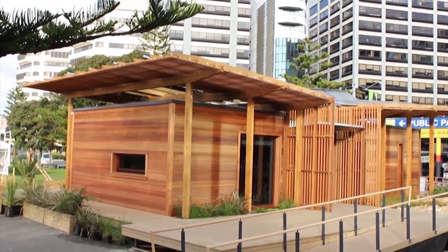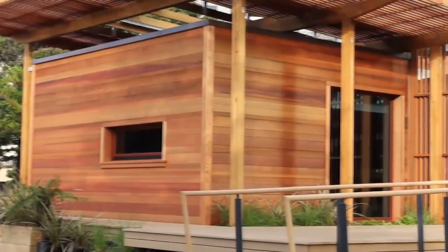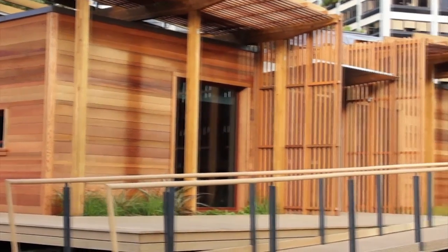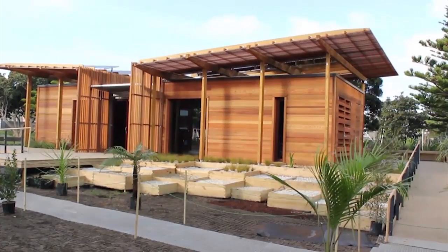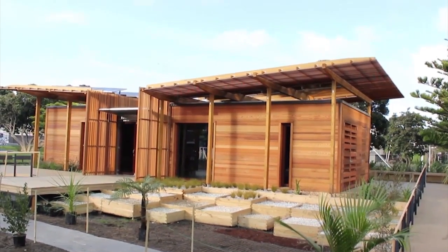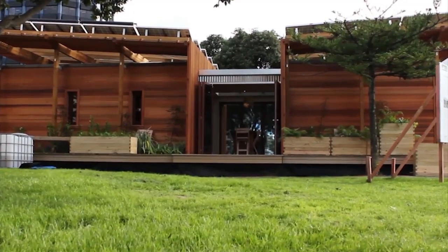Our country is the first in the world to see the light each day. This gave us the name, the First Lighthouse. The design for the First Lighthouse is inspired by the classic Kiwi Bach, a New Zealand holiday home where New Zealanders retreat to get away from it all.